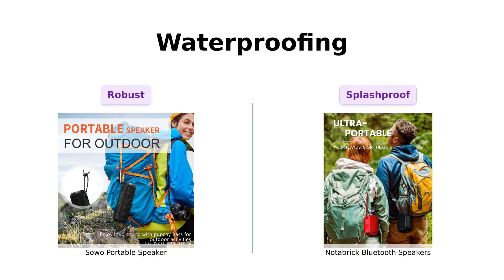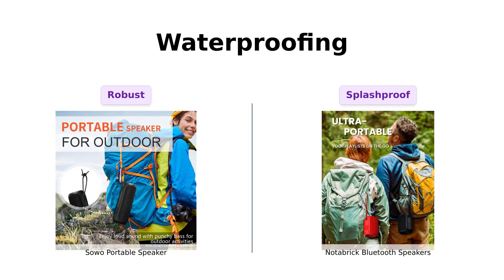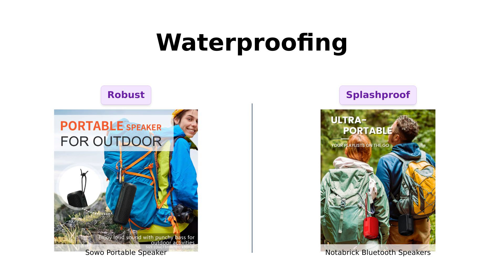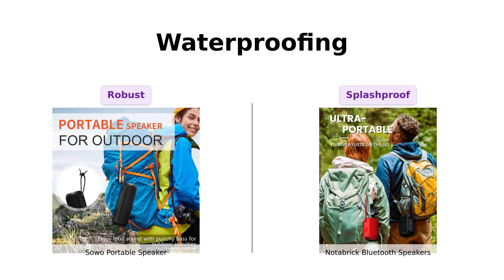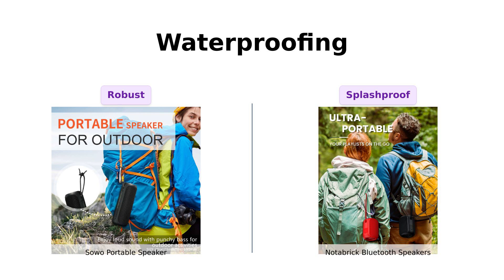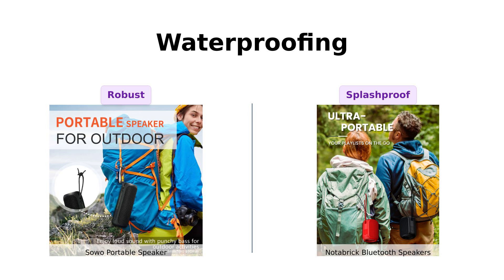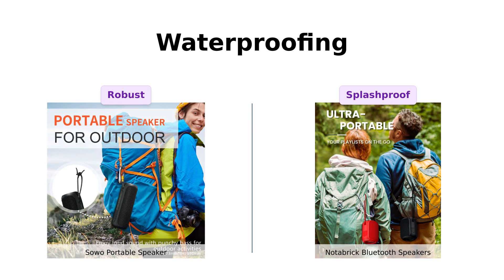Now let's dip into the waterproofing. The Soho is IP67 rated, meaning it can party in the rain, splash around in the pool, and even survive a trip to the beach. Reviewers have mentioned how perfect the Soho is for outdoor use — it's the ultimate beach buddy, just don't take it snorkeling. Meanwhile, the Notebrick is IPX6 rated, meaning it's splash-proof and resistant to mild water spray, but don't go testing its swimming skills. Reviewers noted it performed well in the rain and is reliable for outdoor adventures, but it's not designed for full submersion.